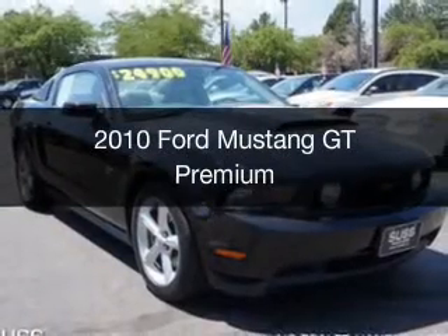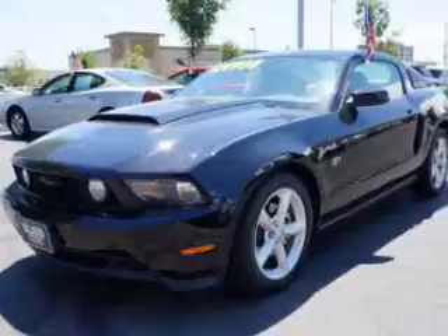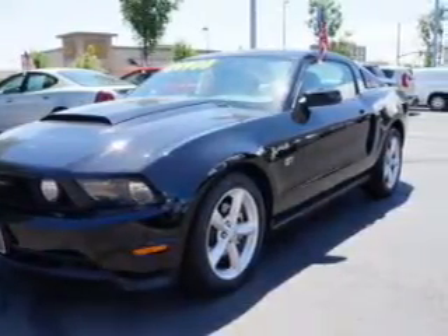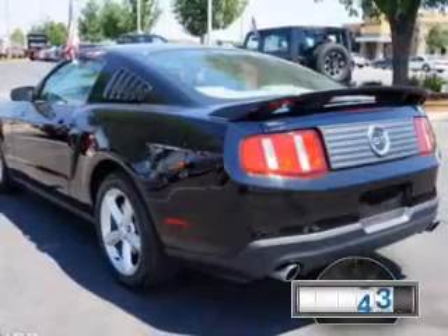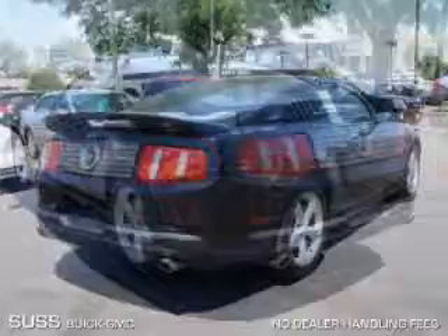This is a used 2010 Ford Mustang, powered by rear-wheel drive, a 4.6-liter, 8-cylinder engine, and a 5-speed manual transmission. With fewer than 20,000 miles, this vehicle has a long road ahead.